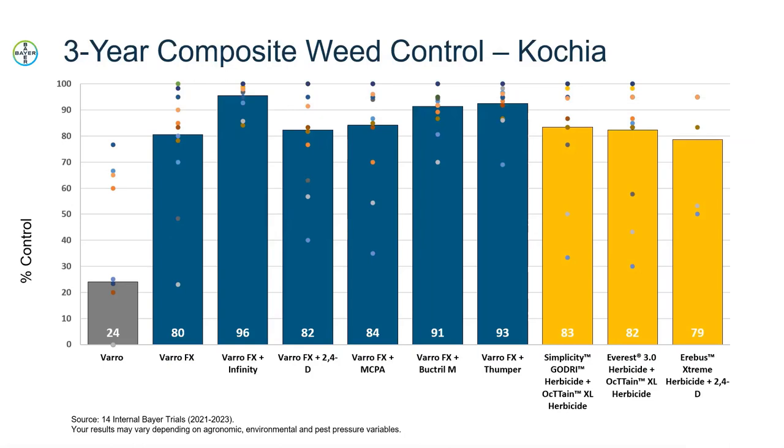Finally, the three-year wrap-up on kochia control. Kochia has been a hot topic in Western Canada, and this trial illustrates where we see the fit for VarroFX. Some data points that are lower indicate resistance is likely an issue in those treatments. Fluoroxapyr is bringing quite a bit of value over regular Varro, but there's still improvement with tank mix partners such as Infinity. The closer the dots are together, the more consistently that treatment controls kochia, showing our confidence that VarroFX plus Infinity will control kochia even where resistance is present in the field.